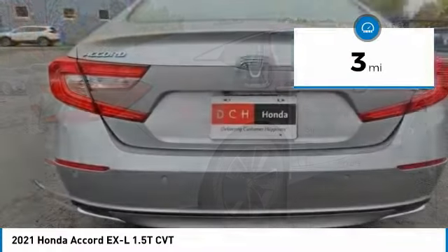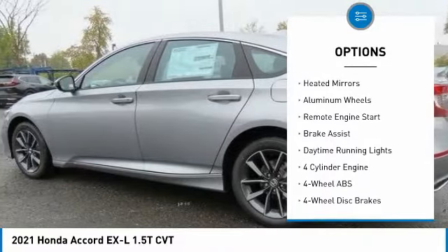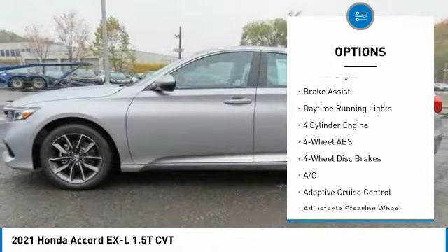Here are some of this vehicle's great options: tire pressure monitoring system, turbocharged, sunroof, electronic stability control.